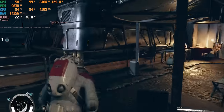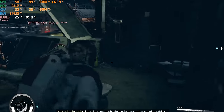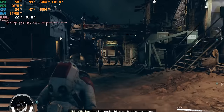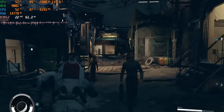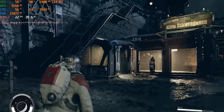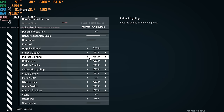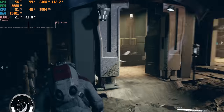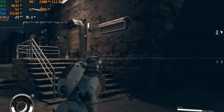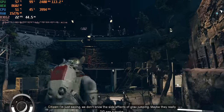At medium settings the frame rate doesn't really improve — this is another example of the issue. It may vary depending on region or game version, but as soon as you turn the settings up, the graphics card kind of gives up. My advice: set it to low, restart the game, and run it like that — you should get around 45 to 50 frames a second, which is perfectly playable. But Starfield definitely does not run properly for me. You have been warned.